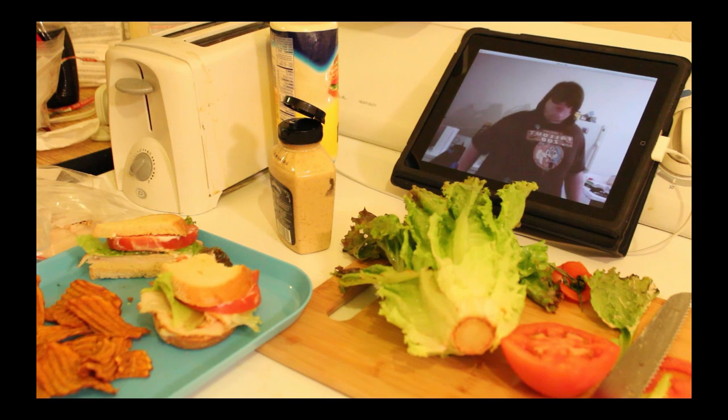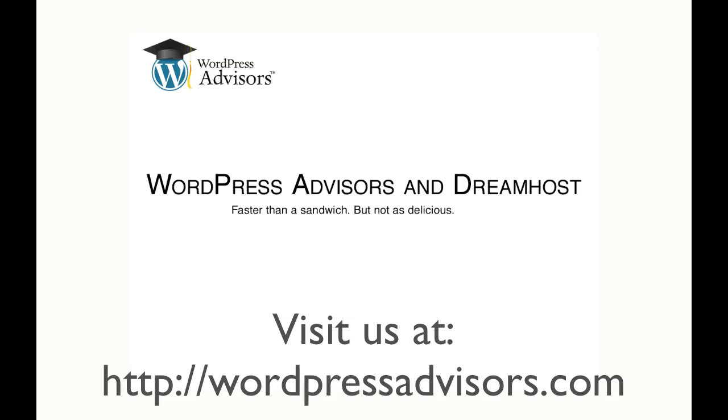To see more, go to WordPressAdvisors.com. Thank you.